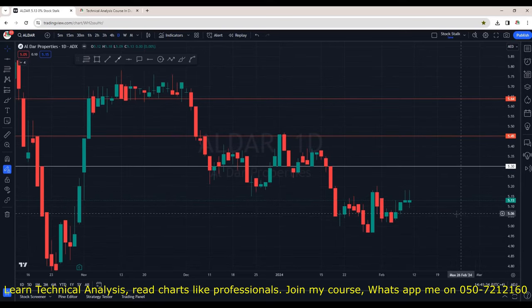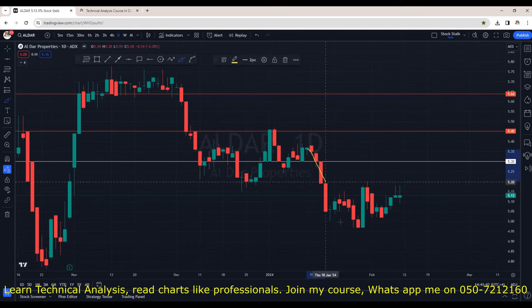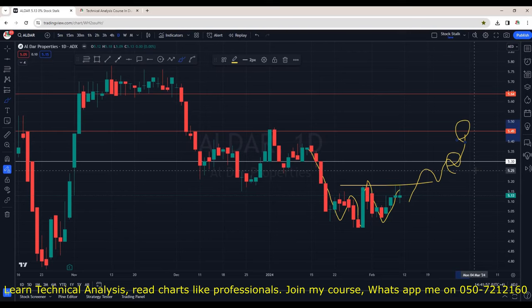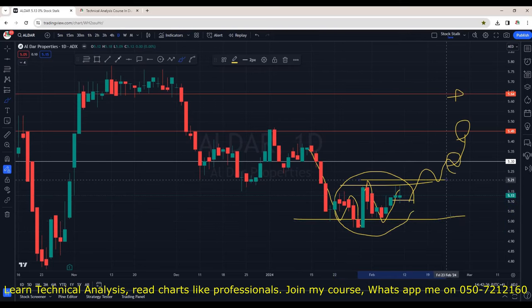Aldar Properties released their financials — very promising and very positive. The real estate sector is booming both in Dubai and Abu Dhabi. On the daily chart, we can clearly identify a nice bullish chart pattern. If it breaks 5.20, we will see more upside momentum. Next areas of resistance are at 5.30 and then 5.45 respectively, with major resistance at 5.65. Aldar should not go below 5.00 which is acting as support. It's going sideways for the last two days — a good indication that buyers are holding. I'm expecting a breakout very soon, so watch this one very closely for entries.